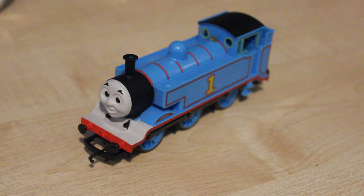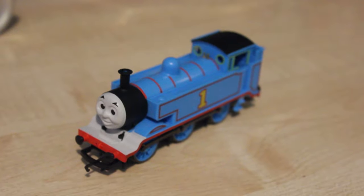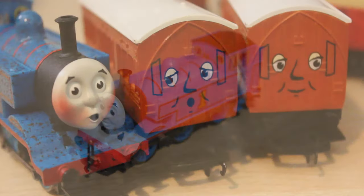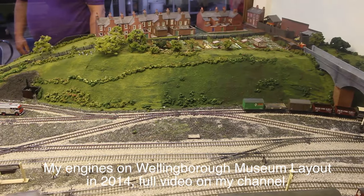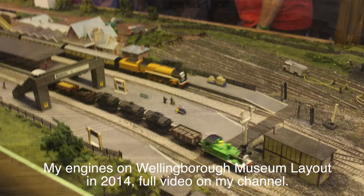So here you can see I've got the 2016 version of Thomas. What do I think about this model? I think it's really, really good indeed. It's not the only Hornby Thomas model that I've got. I've got the Great Discovery Thomas, I've also got the one from 1998, and that one from 1998 has been on the Wellingborough Museum layout, along with Murdoch and Oliver.